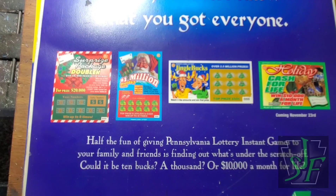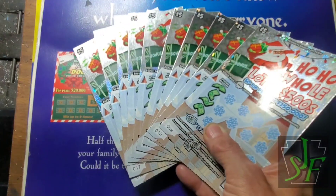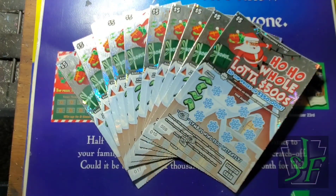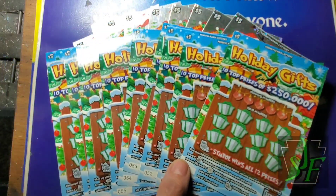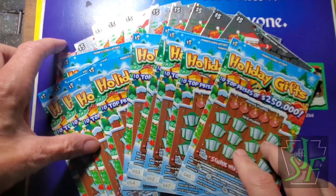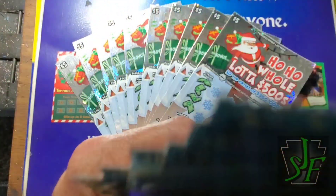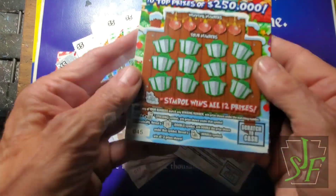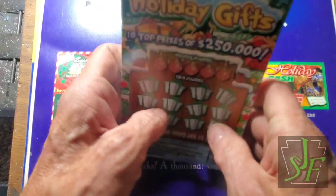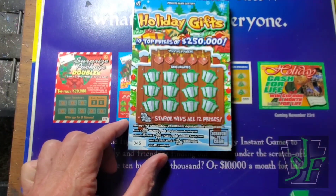Hey YouTube, Jack's back and we have fives - a whole bunch of them. Ten of the Ho Ho Ho Whole Lot of 500s, but we also have ten of last year's holiday gifts. Wonder which is going to do better. Let's find out which one does better - we're going to go through them here for the holidays. It's going to be Holiday Gifts against the Ho Ho Ho Whole Lot of 500s.